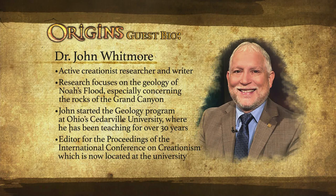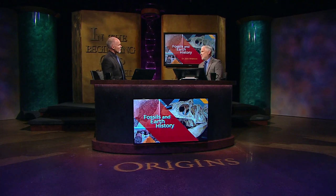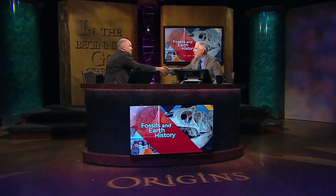John started the geology program at Cedarville University in Ohio, where he has been teaching for over 30 years. He is also the editor for the Proceedings of the International Conference on Creationism, which is now located at the university. Welcome to the program, John. Thank you, Ray. It's good to be here today.